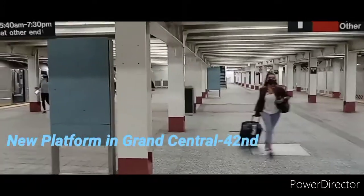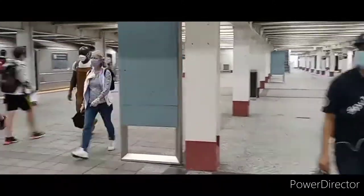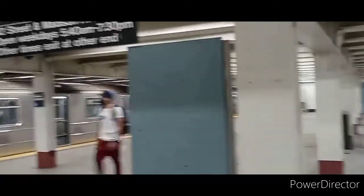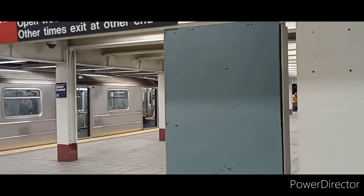Well folks, this is what the new platform of the Grand Central Shuttle looks like. This platform is actually new and completed as part of the expansion project for the shuttle. The shuttle used to be three cars each way, and one of them was four cars. Now, in two tracks, there are six cars in total per train, making 12 cars in total. Look at this beautiful new platform now with two tracks — track four on the right and track one on the left.